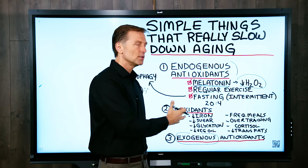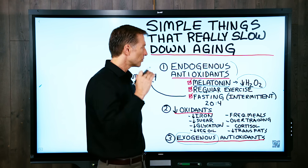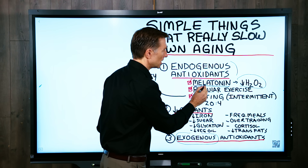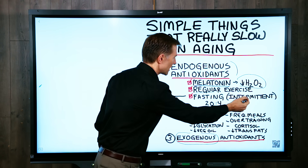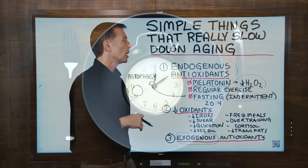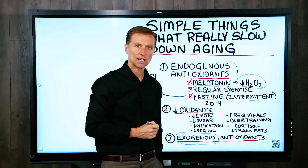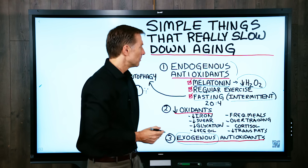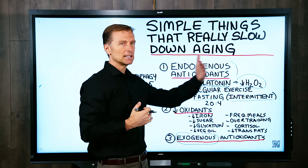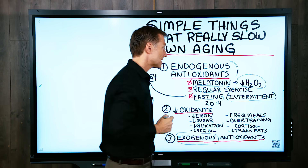You are going to start looking younger when you do regular exercise — it could be as simple as walking every day, but routine, regular exercise is very important. Next is fasting — specifically intermittent fasting — because you can't fast on a long-term continuous basis. Intermittent fasting is a regular routine combining fasting and eating, and it produces a huge spike in your endogenous antioxidant network.